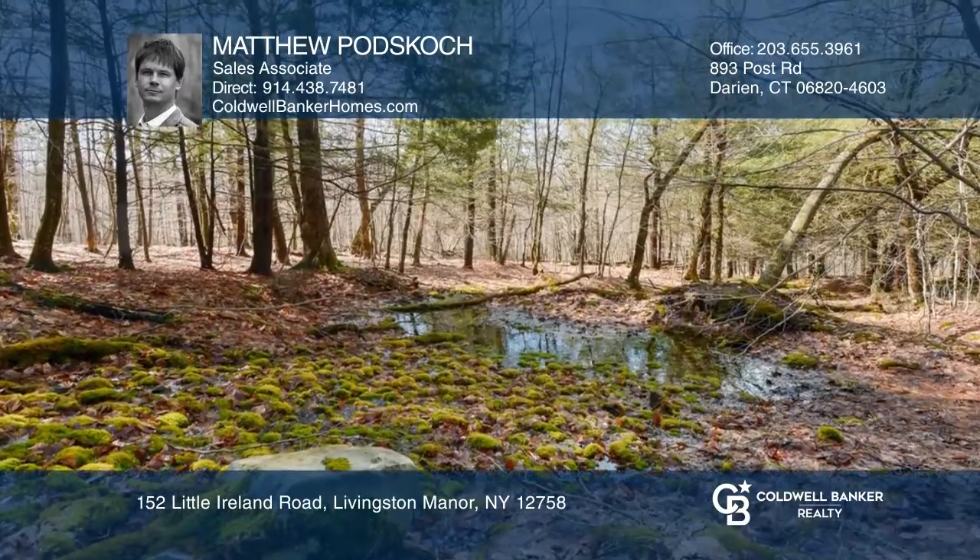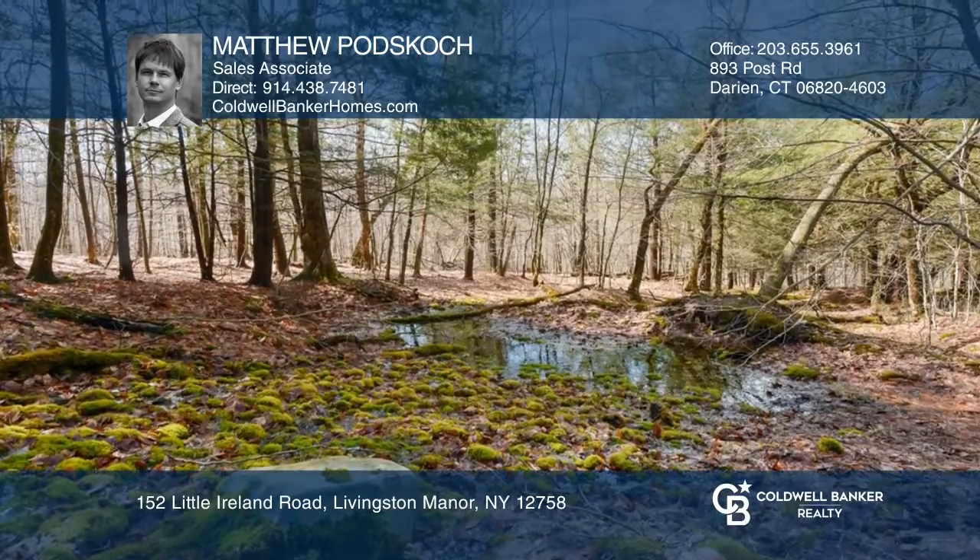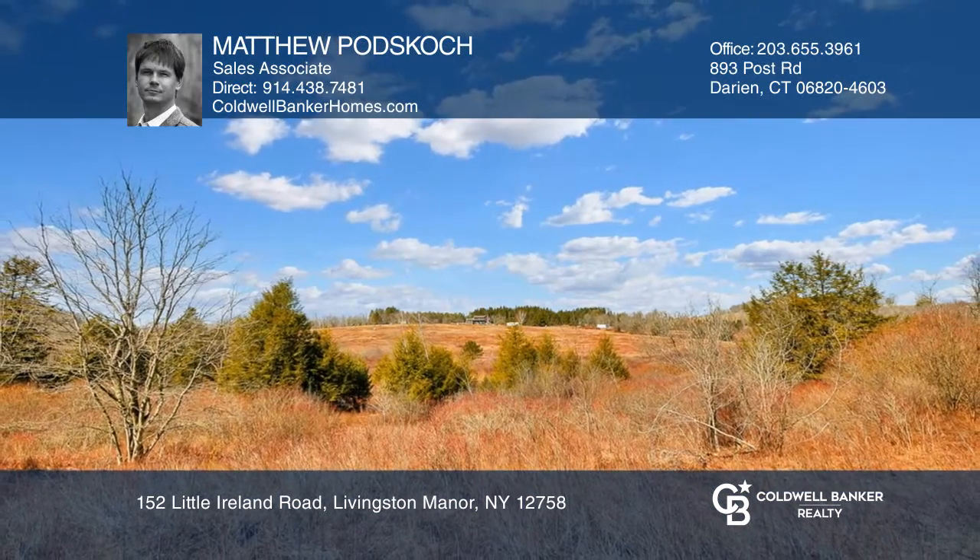This property is close to lake attractions and entertainment venues. Check it out today with Matthew Podscotch.